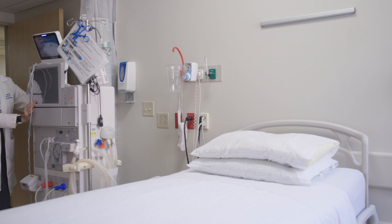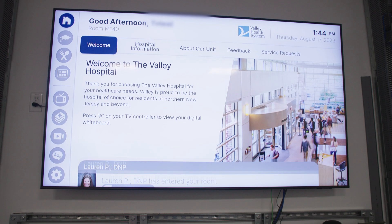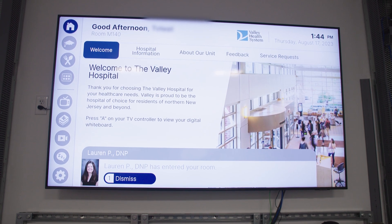We're integrating with the foot wall. So as soon as a clinical staff member walks into the room, their face will essentially pop up on the foot wall. From a patient experience perspective, it'll be nice to have that list of people who have come into my room and provided care for me. And when my family comes in and asks questions, I could just look up on the foot wall and say, this nurse was in, or this doctor was in.